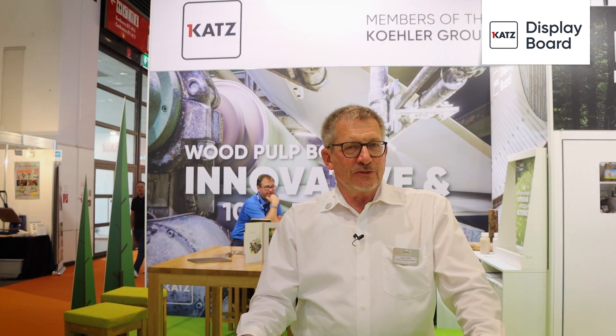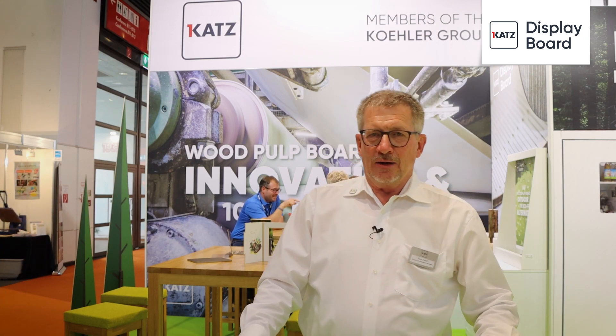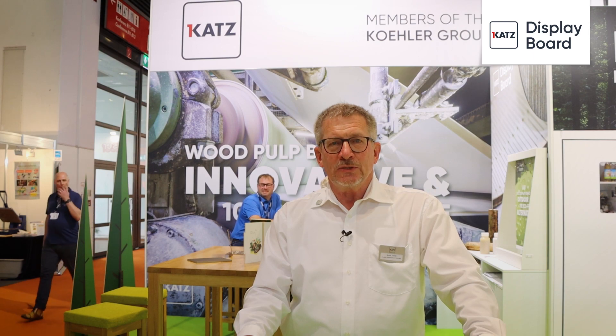With this outdoor technology, we have developed a way to fill the gap between online and offline promotions. Katz Display Board Chalk It, the environmentally friendly chalkboard, gives the advertiser a chance to promote and connect the online promotion.